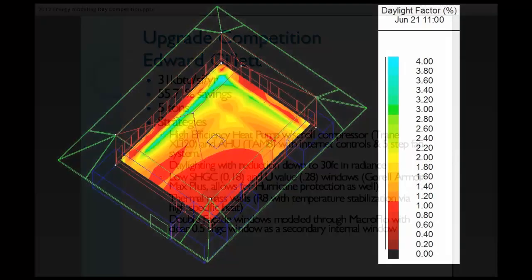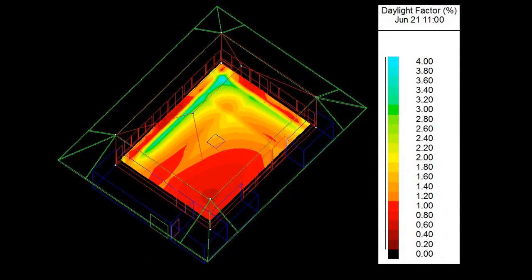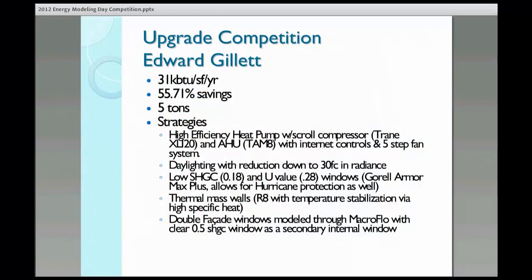From that, I decided that a good lighting strategy would be the first thing to go, which would be a daylighting strategy with dimming lights that actually measured the level of illuminance in the room to lower it to a 30 foot-candle or more, depending on the daylighting.